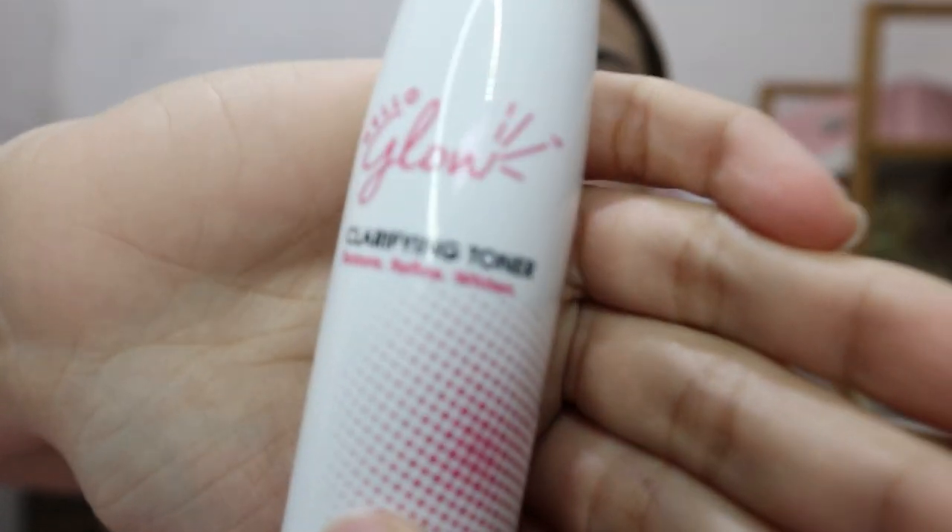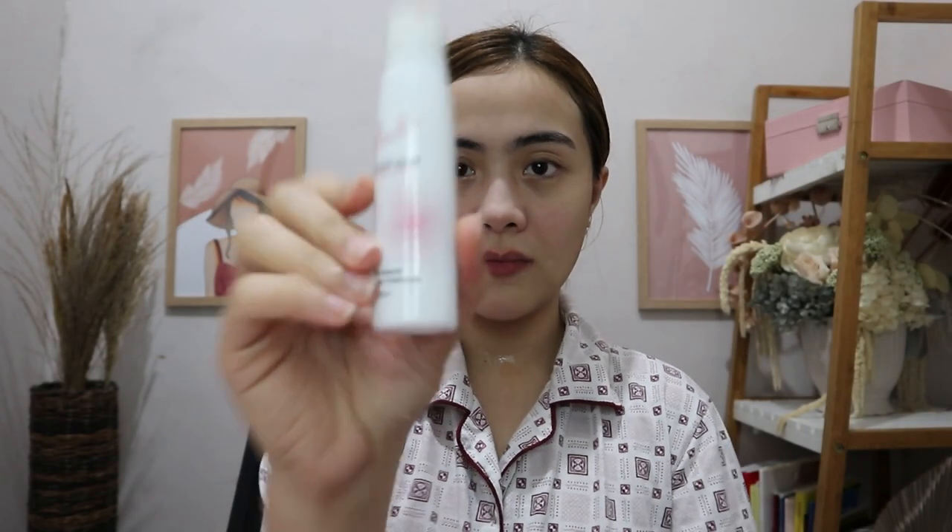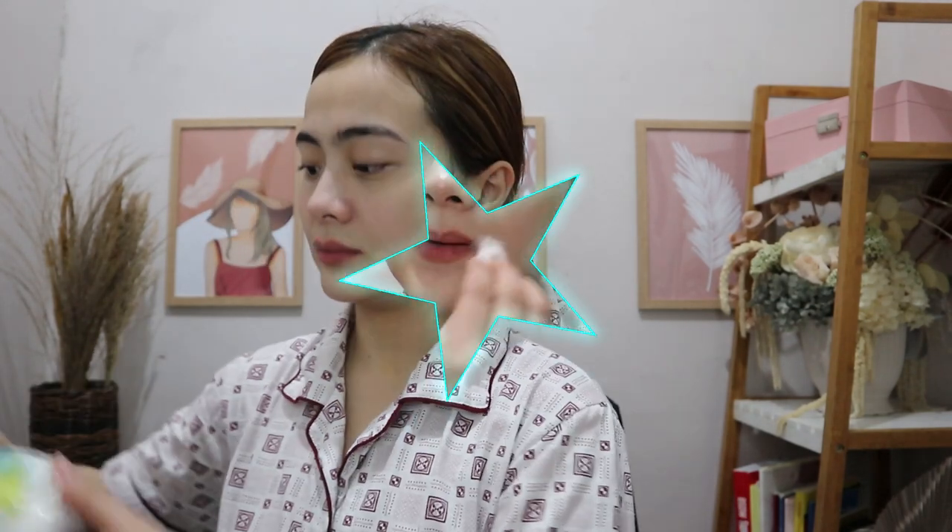So it's time to apply this clarifying toner. This clarifying toner restores, refines, and then whitens as well. And of course, it's all natural. Hello Glow is just so good because it's all natural — no harmful chemicals. And it's time to close the pores. Since na-open siya kanina sa peeling gel, it's time to close the pores. And of course, the dub-dub lang para with love. And then patuyuin — habang pinapatuyo natin.